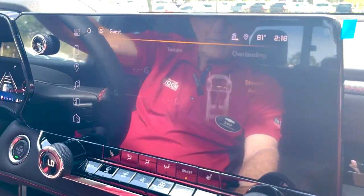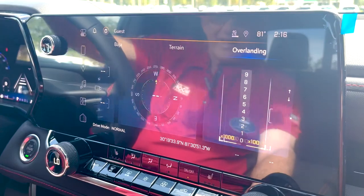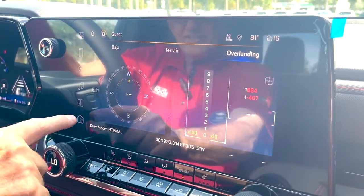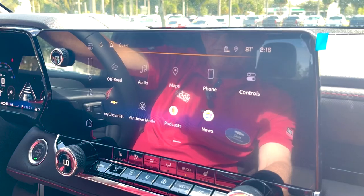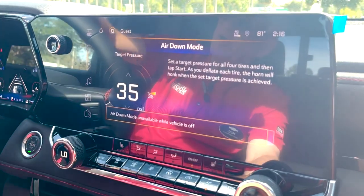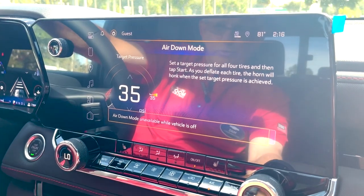For off-road capability, you have Baja mode, Terrain mode, and Overlanding mode. Baja mode lets you go up mountains nice and easy. There's also an air down mode — you can adjust and lower the air pressure if you get stuck, and that'll get you out of wherever you were.